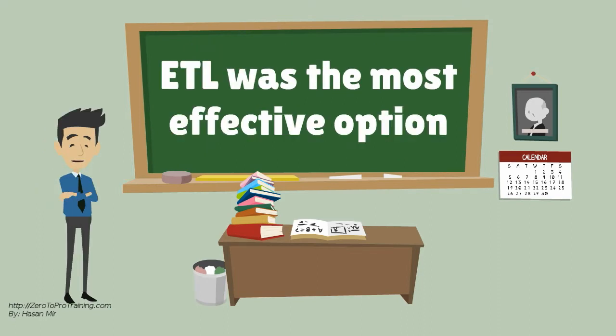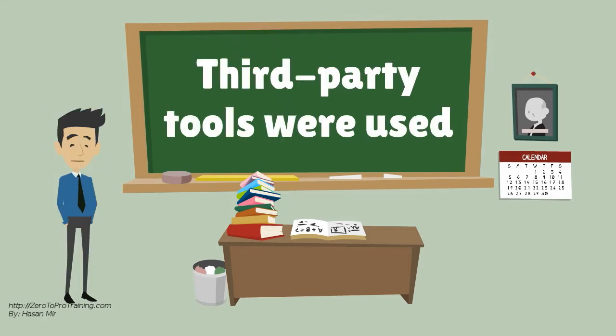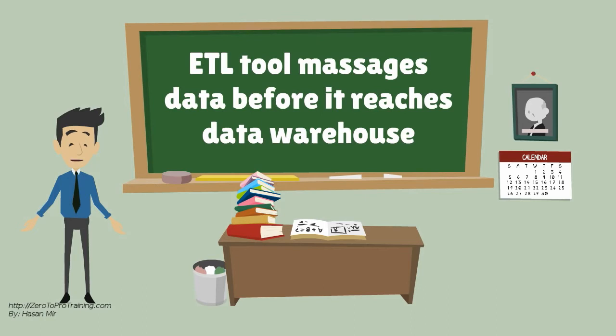Extract, transform and load, or ETL, was considered the most effective option in the past, as data warehouse servers could not handle complex transformation requirements due to hardware limitations. Therefore, third-party tools were used for this purpose — for example, IBM's WebSphere, DataStage, and Informatica. These ETL tools were used to massage data between source systems and the data warehouse.